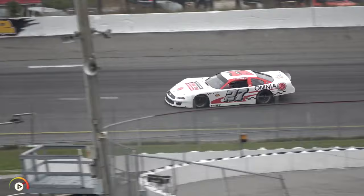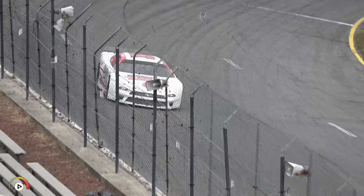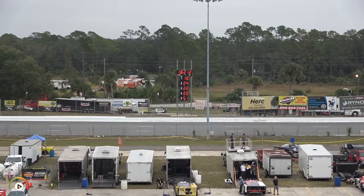First lap in the books — an 18.564 — currently 17th on the board. Bobby is not going to be happy with that. He picks it up on lap two by about three tenths — an 18.212 — 15th for Bobby Good. That's going to be disappointing.